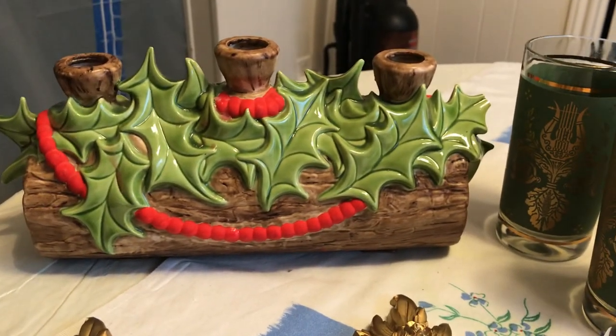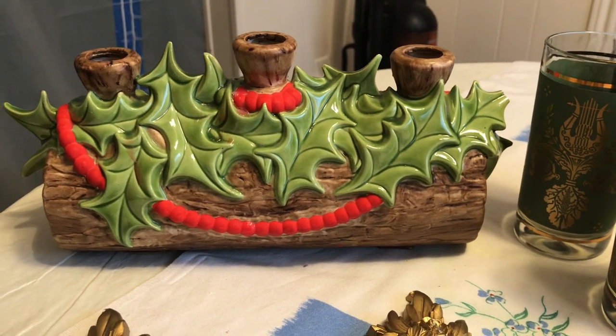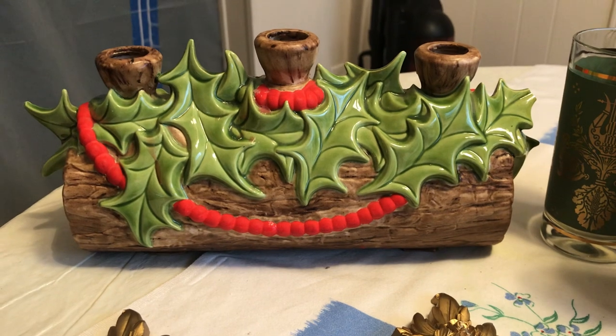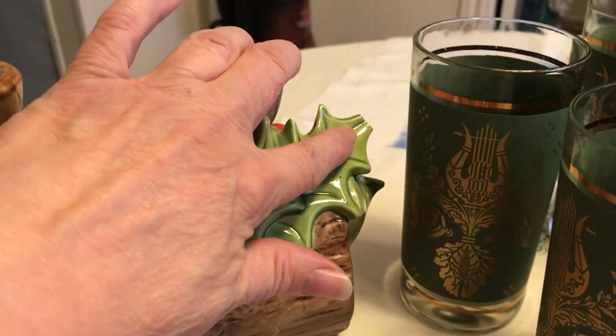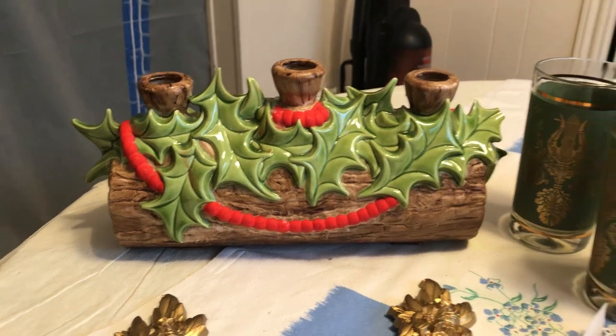So on Friday, pouring rain, I went out to the sale about 11:30 and they were really ready to make some deals. In the garage was Christmas, where it usually is, and I found this Atlantic Mold candle holder. It had a little boo-boo right here — a little broken piece of holly. But for $1, my friend was happy to get it.